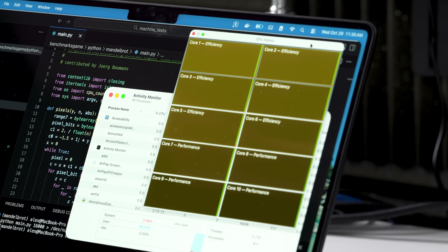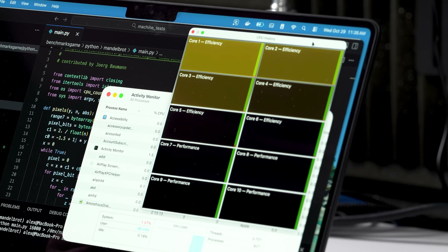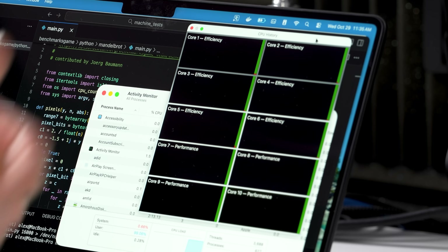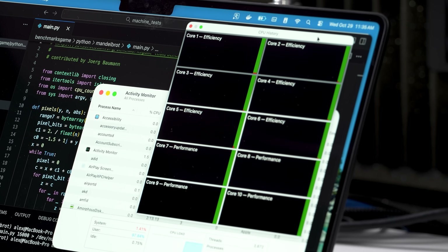Got 28.6 seconds — not a huge improvement. I'm going to run it again and also look at some thermals. There are all 10 cores hard at work: all six efficiency cores and all four performance cores executing this task. Starting to hear the fan.